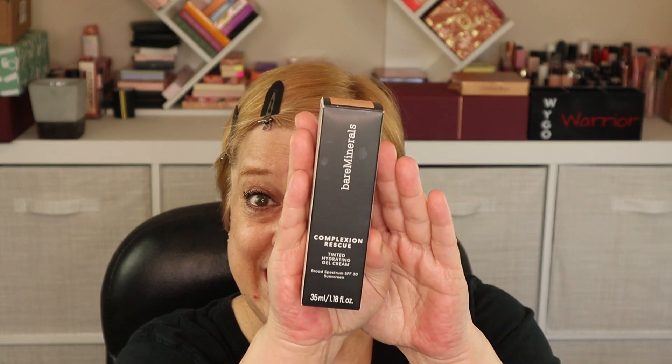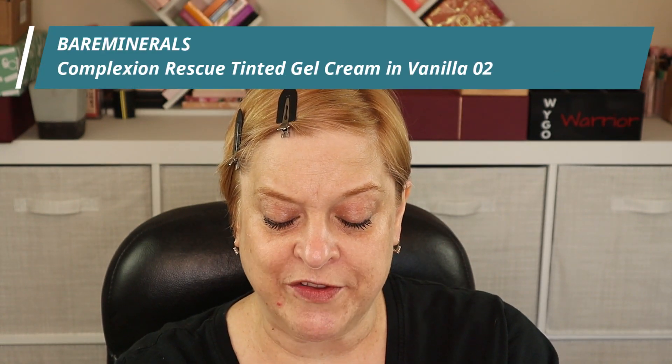The next product I'm going to be trying is this one from Bare Minerals. This is the Complexion Rescue Tinted Hydrating Gel Cream and it's an SPF 30. As spring is finally appearing here in the Pacific Northwest and as I'm leaving the house a little more, this will be lovely. Lazy girl style — just throw on some SPF, put this on top, and call it a day, particularly if you just have to run to the grocery store and don't feel like putting on a full face of makeup. You get the extra 30 SPF on top of 50 SPF.